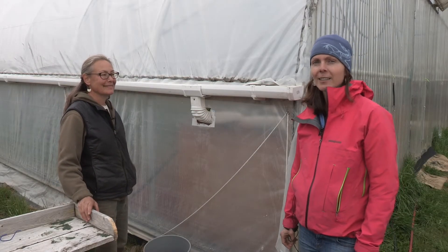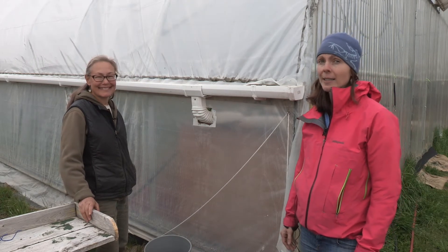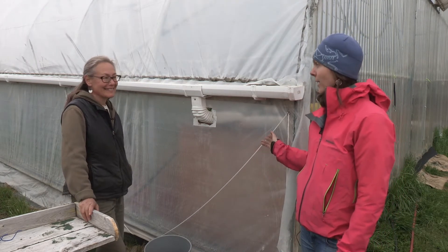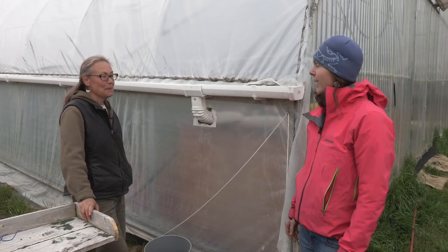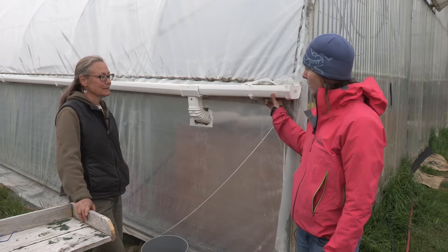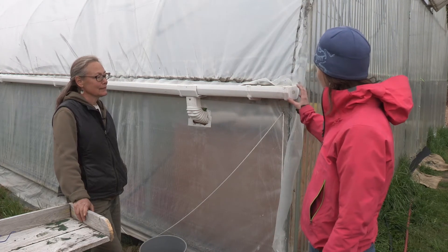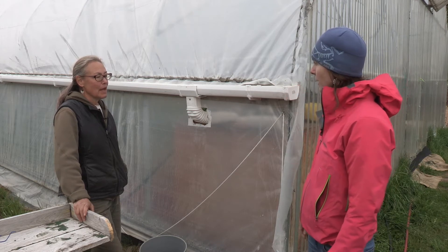I'm here at Synergy Gardens with Lori Jenkins and she's got a bunch of high tunnels here. These are Oregon Valley high tunnels. And she's got a really nice innovative rain catchment system here. So Lori, can you tell us a little bit about this rain catchment system?